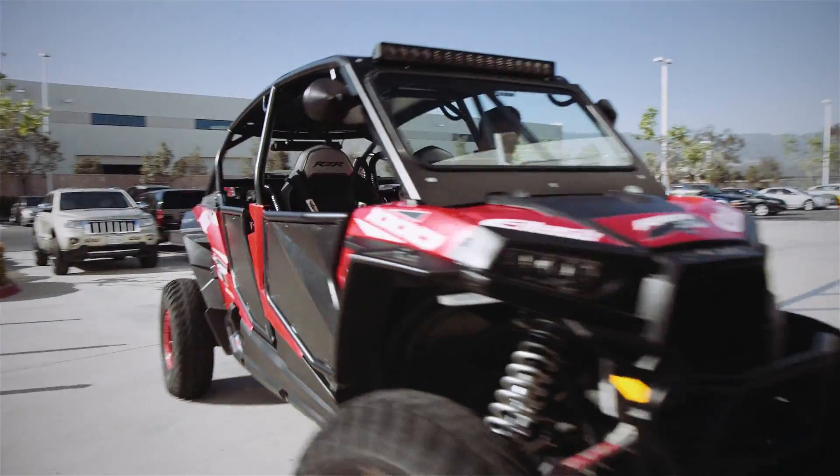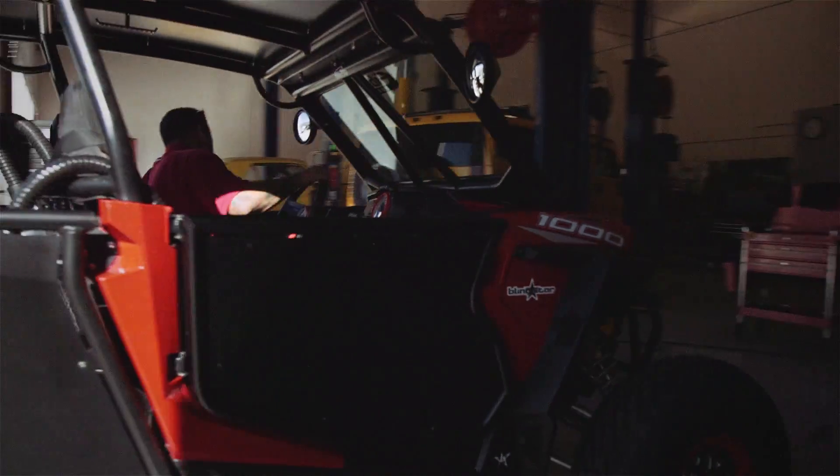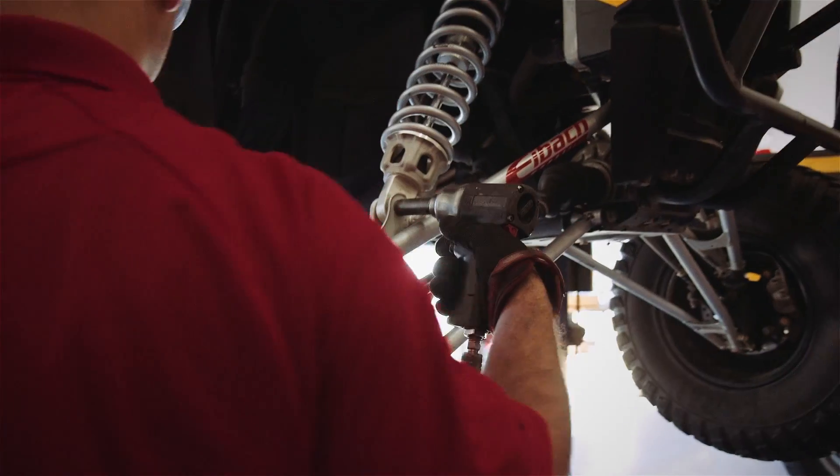Basically what we're finding out with the UTVs from the factory, they have a fantastic shock, but the springs leave a little bit to be desired.